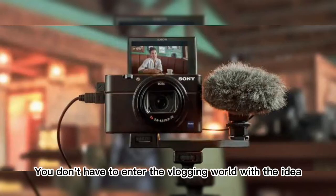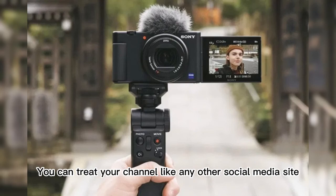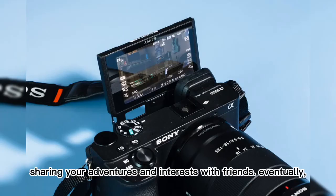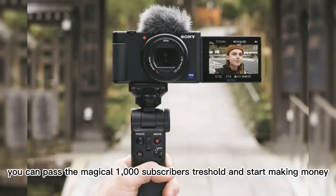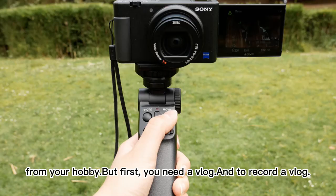You don't have to enter the vlogging world with the idea of making money, but that potential is there. You can treat your channel like any other social media site, sharing your adventures and interests with friends. Eventually, though, with a bit of luck, work, and some compelling content, you can pass the magical 1,000 subscribers threshold and start making money from your hobby.